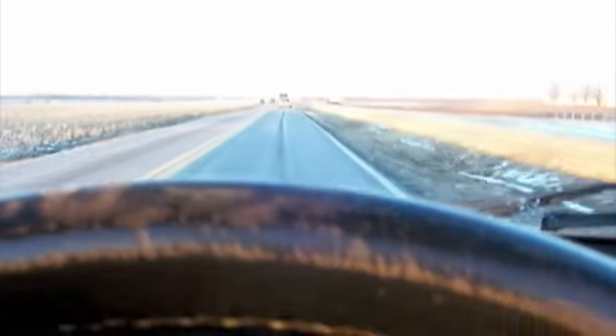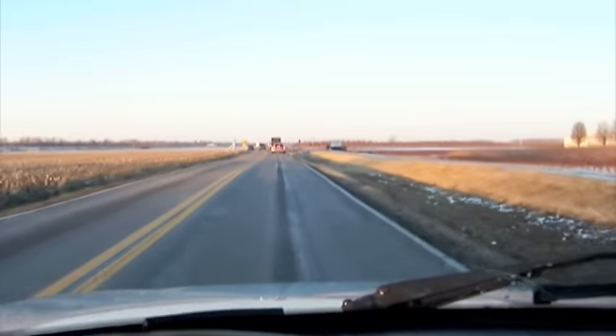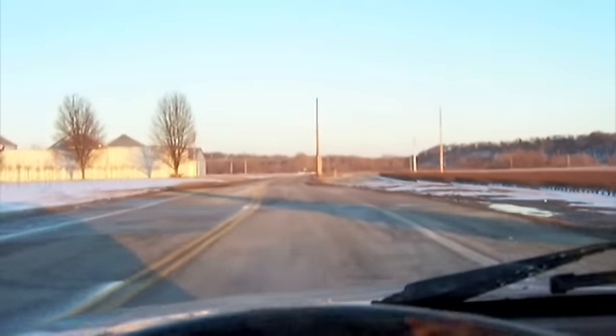It goes around corners beautifully. There's plenty of understeer, but it grips really well for a front-wheel drive car. And there's a cop in front of me, so I'm going to turn the camera off now.